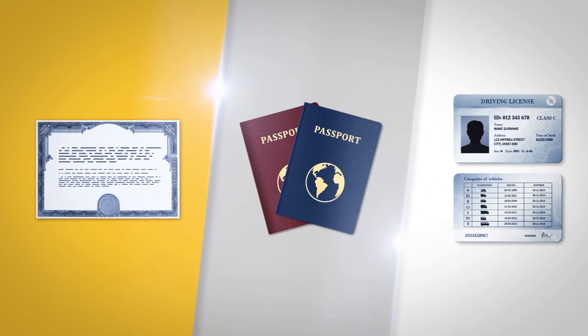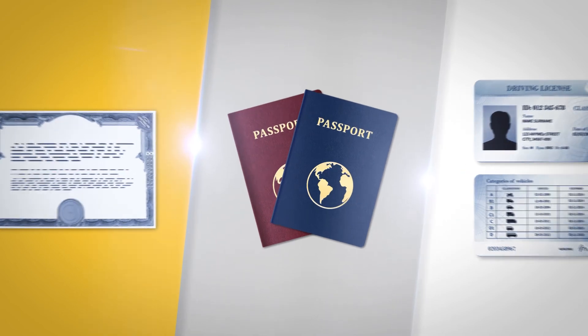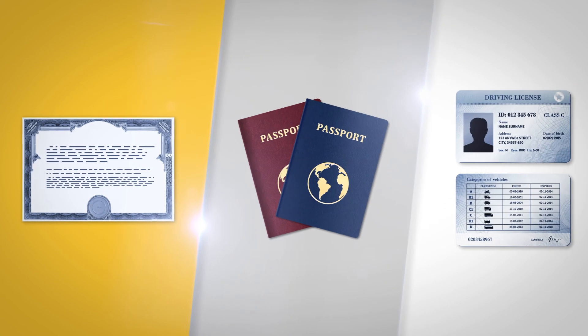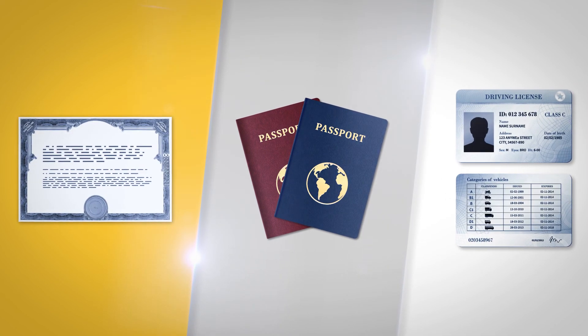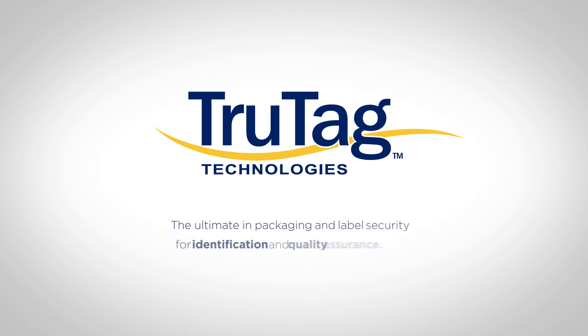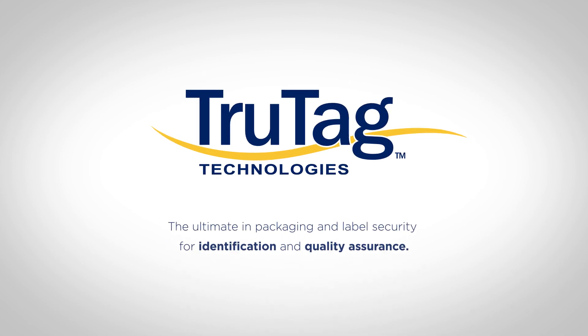And it doesn't end with secure labels. Many high-valued documents can also carry the True Tag Secure Identity solution, including passports, IDs, and bearer bonds, providing the absolute highest level of security and confirmation in the field. True Tag Technologies — the ultimate in packaging and label security for identification and quality assurance.